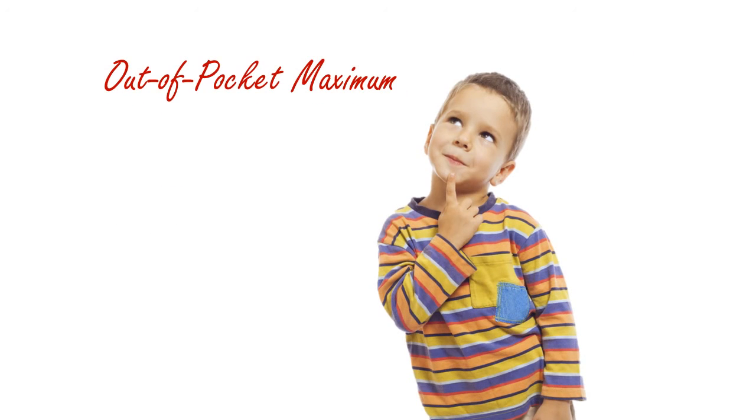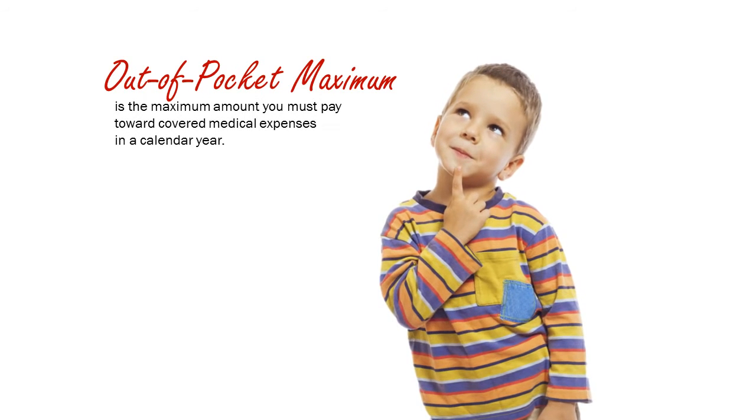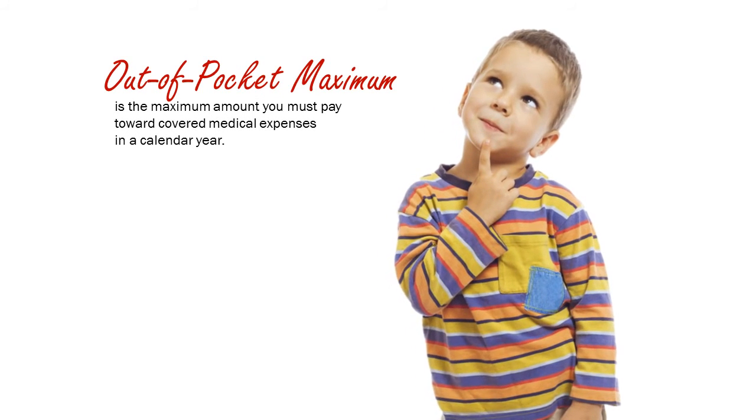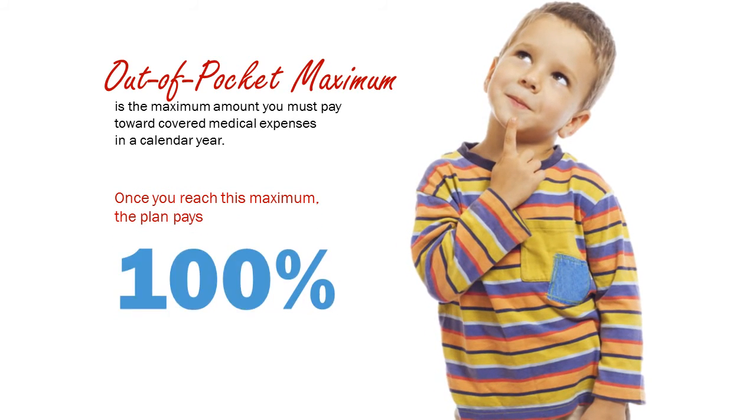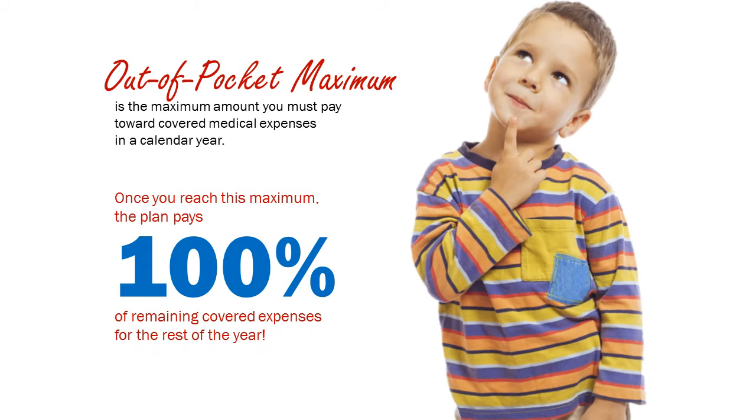Out-of-pocket maximum. The out-of-pocket maximum is the maximum amount you must pay toward covered medical expenses in a calendar year. Once you reach this maximum, the plan pays 100% of remaining covered expenses for the rest of the year.